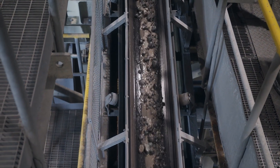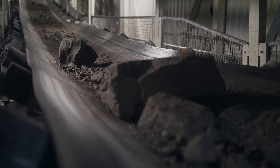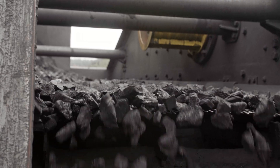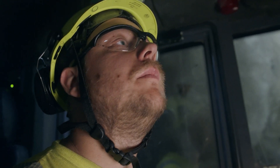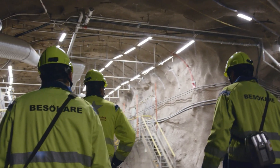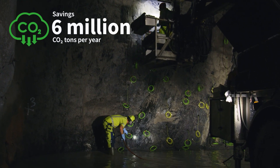The mining industry has always played an important role in the economic development of Sweden. Today, the Swedish mining cluster makes up 8% of the country's total exports. Sweden is a world leader in sustainable and responsible mining. Due to its lower extraction footprint, exports of Swedish metals generate savings of 6 million tons of CO2 every year.